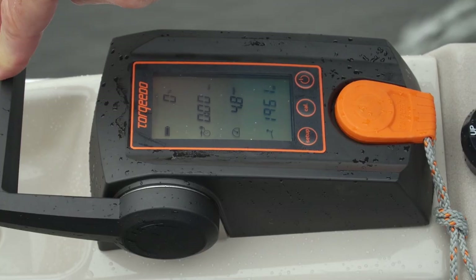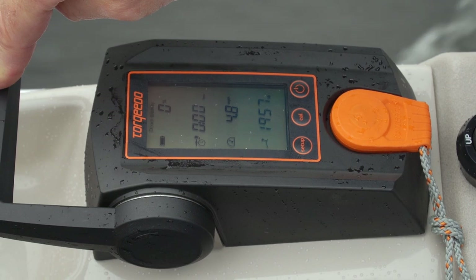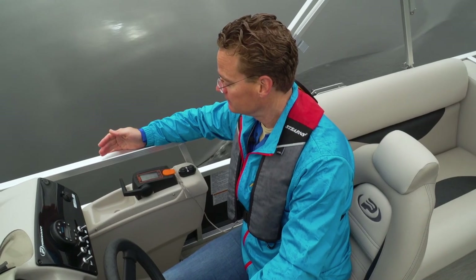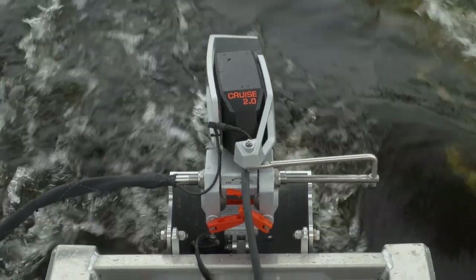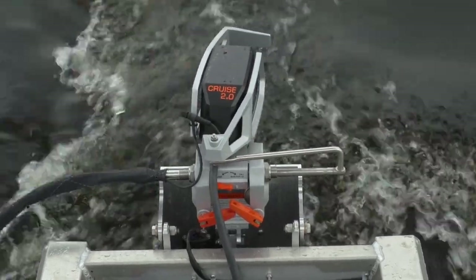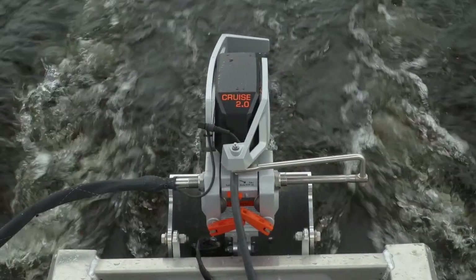At wide open throttle, the controls show we're burning about 1800 to 1900 watts of power and getting close to five miles per hour. But if you back off to a thousand watts — about half the power — we're still cruising along at 4.5 miles per hour. So even with half the power applied to the motor, you're getting about 80% of the top speed, and that really increases the range.